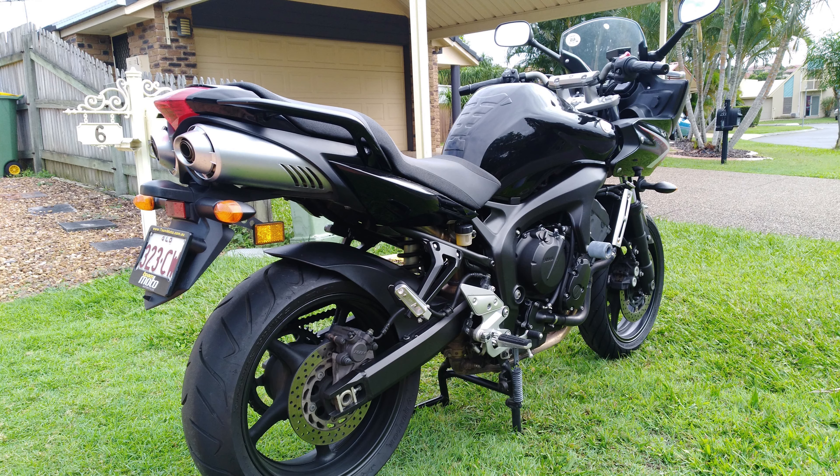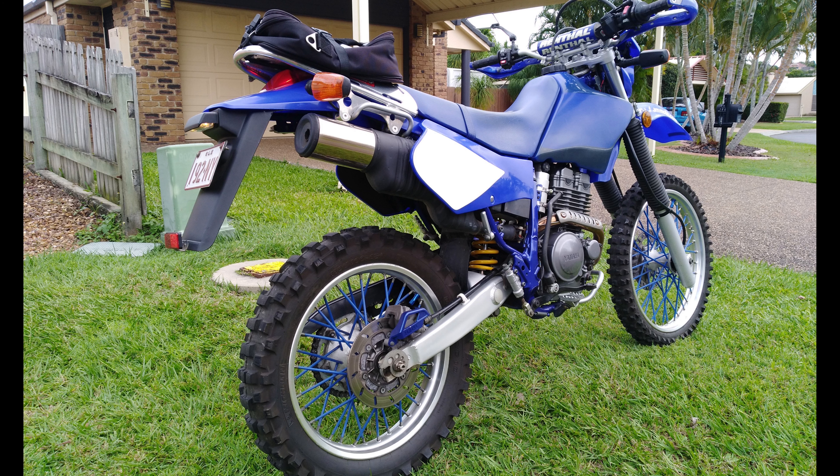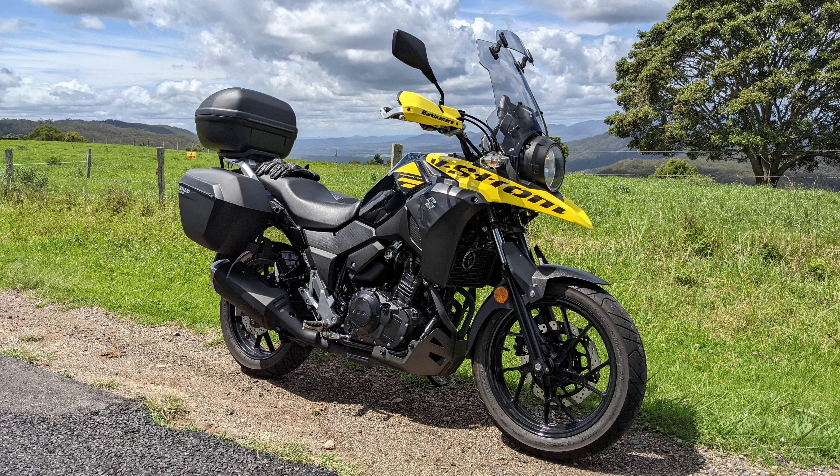The now 15-year-old Yamaha FZ6 has proved to be every bit as reliable as my older TTR250, which incidentally I also kept for 15 years after buying new in 2006. I recently replaced the TTR250 with my beloved 2019 Suzuki DL250 V-Strom.